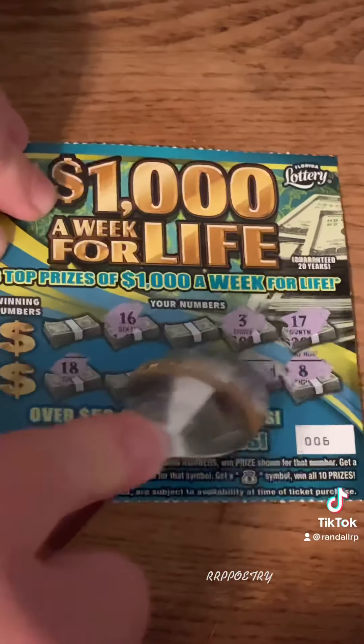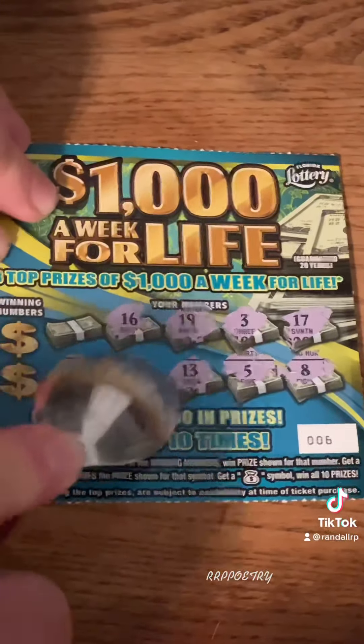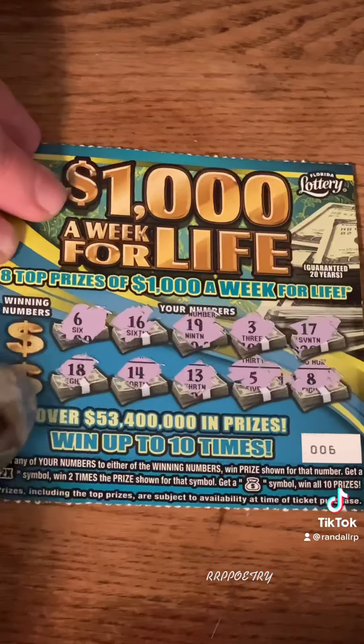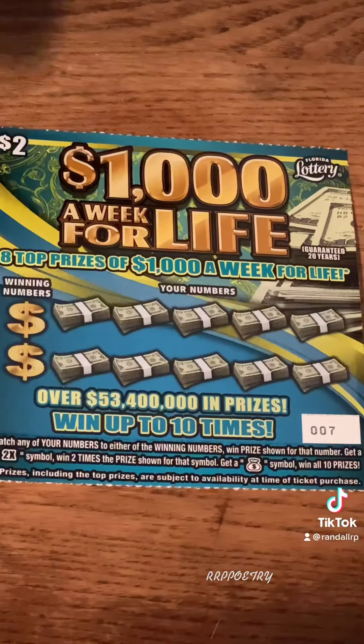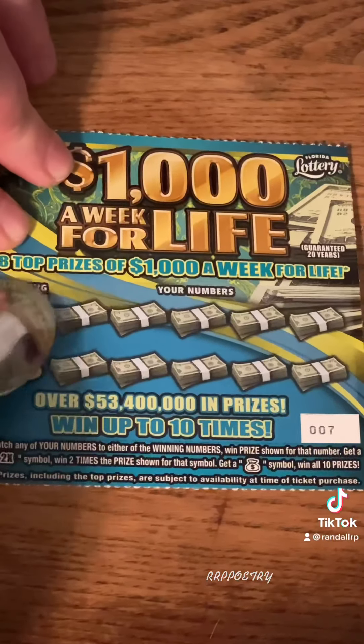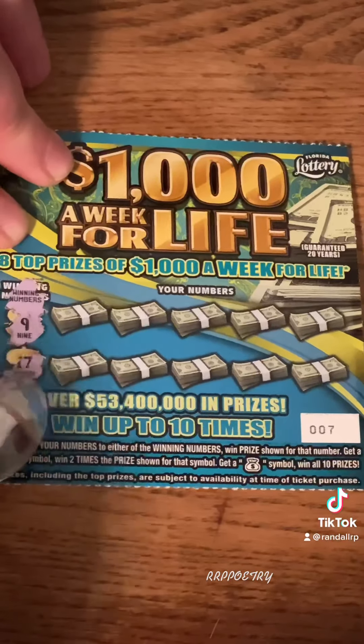Alright, 05, let's see if we can go back to back. We got number 18, number 16, number 13, number 3, number 8. Up top is number 17, down here is number 5, number 19, down is number 14, up is number 6. And our lucky numbers are number 4 — no dice — number 11 — no dice. No back to back today.